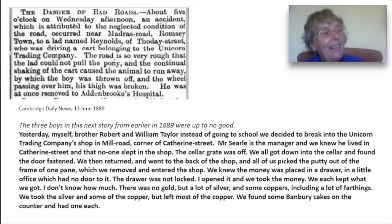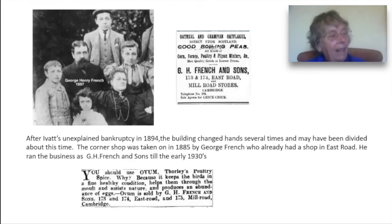The story did not end happily for the boys. They were sentenced to jail for 14 days and then sent to a reformatory for five years.